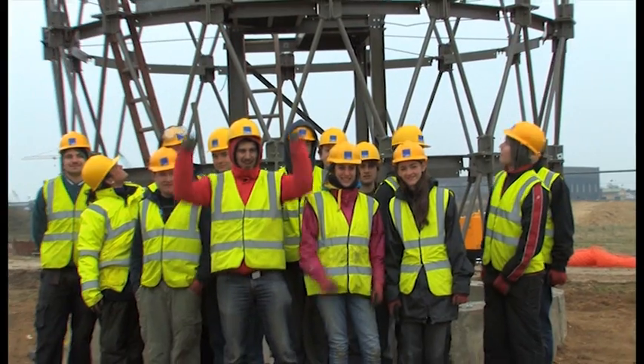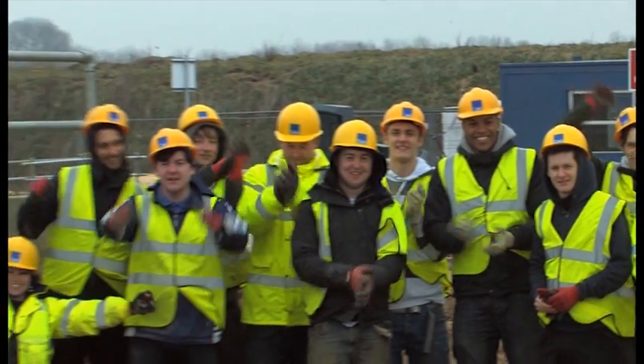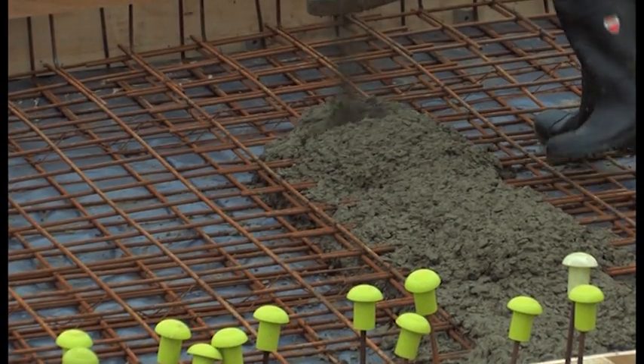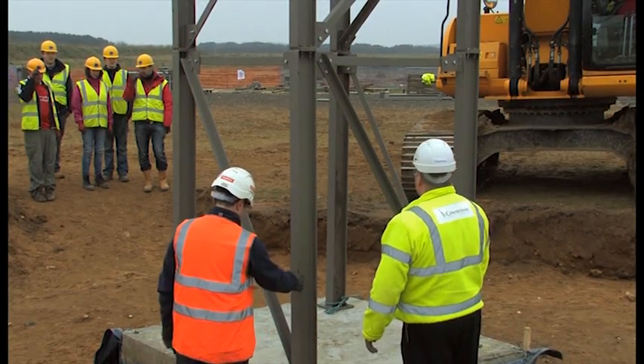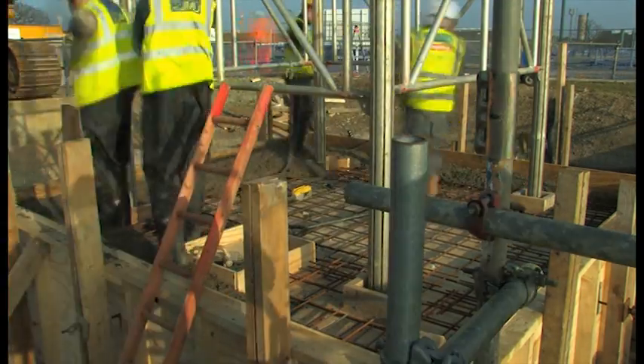Quite an interesting time to be a Constructionarian. For me a personal pleasure has been to watch and see our students grow and develop through the week, both in their confidence and also their construction skills. It gives them such a fundamental understanding of how everything comes together. I think there should be more input into getting students out of the college environment and onto sites working with the industry.